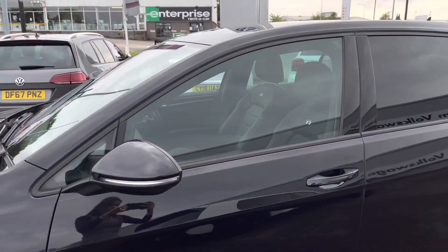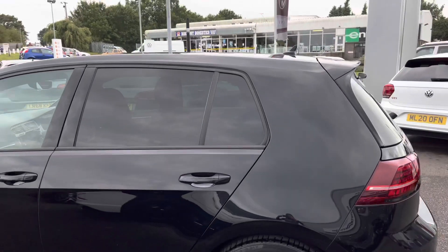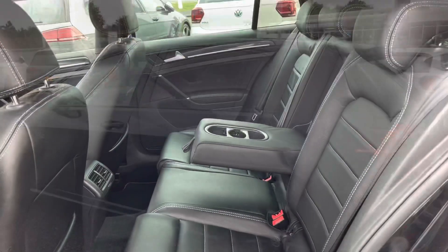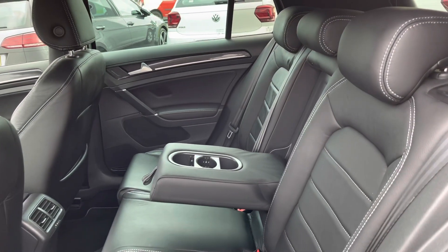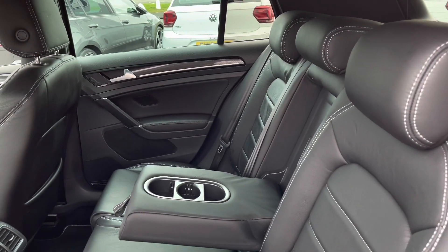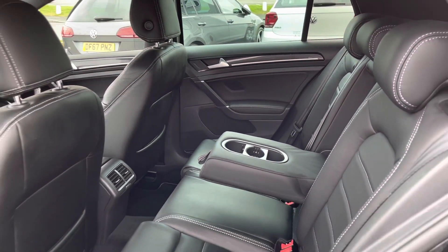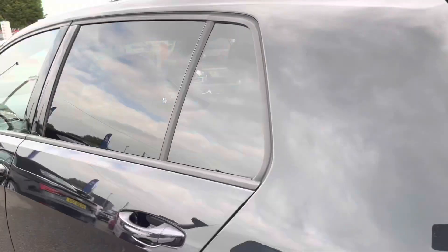We also have your rear tinted glass, which is 90% light absorbing from the B pillar backwards, bringing all the sporty elements together. Inside the rear, we have your leather finish with contrast stitching. Your rear passengers will be riding in style as well as comfort, with plenty of leg and head space available for three adults.